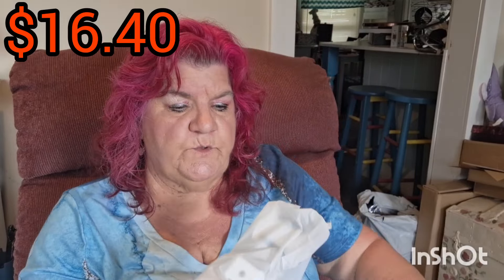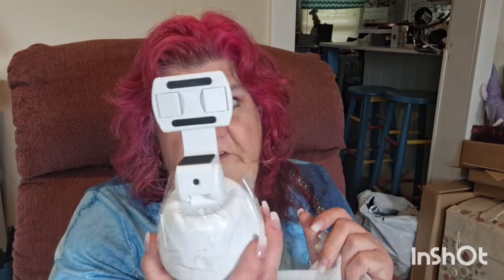And I got this — this was a good deal too. I've been wanting one of these for when I'm in my kitchen. This is one of those things that follows you — so like if you walk to the other side of the room it follows you. I've been wanting one of these for a long time, kept forgetting to pick it up, and I got it on one of those deals.